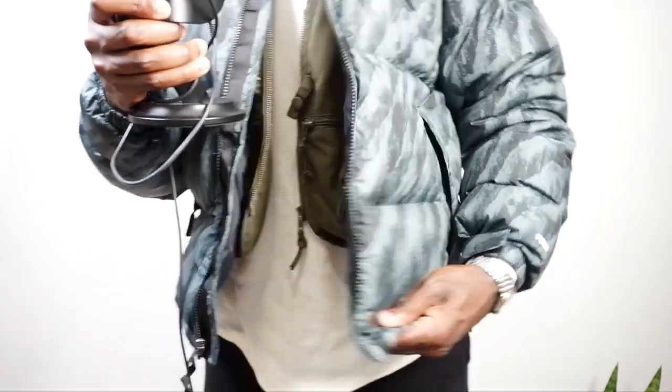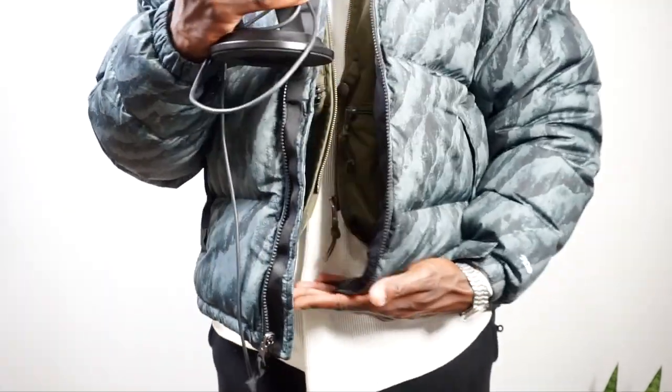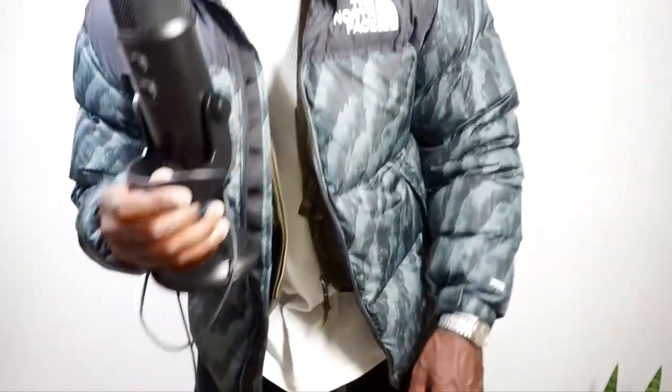I want to talk about the on-fit feel. I am six foot, about 185 to 195 — I fluctuate in that 10-pound range. This is a medium jacket but I actually have it in a large. I'm going to do a size comparison video — if you guys are interested, just stay tuned. The other great thing about this jacket, as you can see when I stand up, it kind of goes above the belt range — so keep that in mind if you're going to be layering.